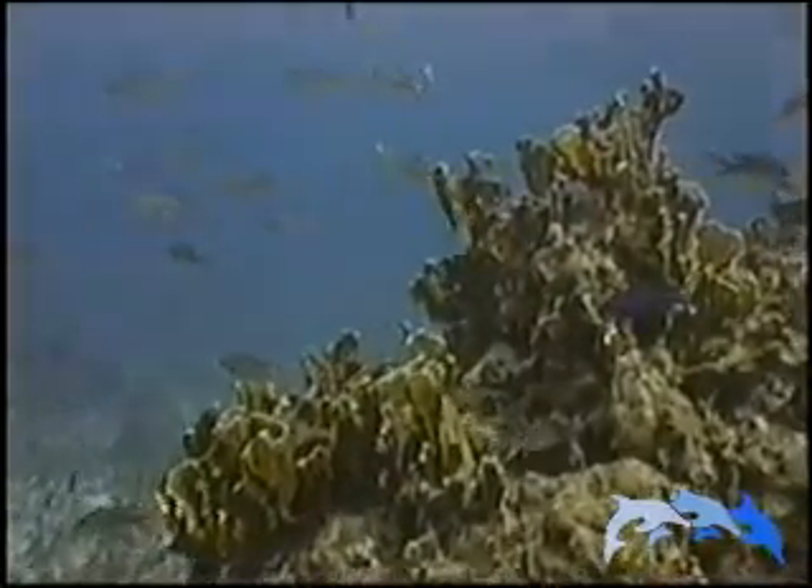A coral reef is a living skeleton formed by tiny creatures called polyps. Though they cover only 1% of the ocean floor, reefs provide a home to a quarter of all sea life.